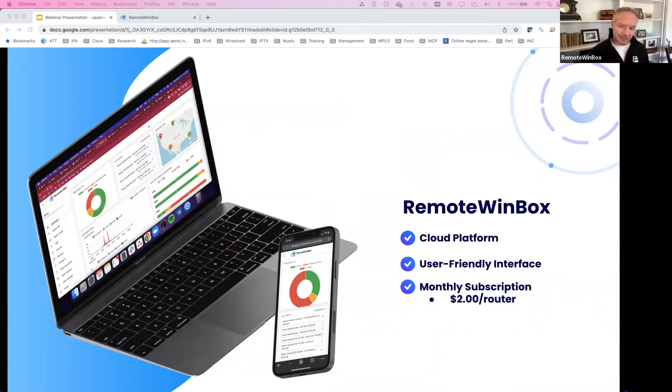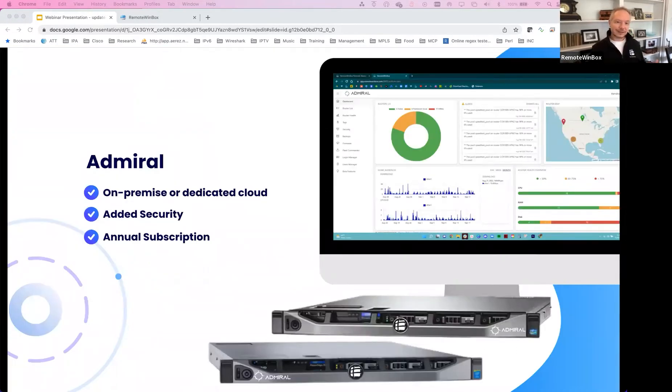One of the things in progress is that we've seen a whole bunch of global growth, so we're about to add a European server. We may continue to expand across the globe as more users join the system — expect to see the EU coming this month. Admiral is our dedicated instance for your deployment. It makes sense if you need dedicated security options so you can host it behind your own firewall and have it on-premise, or if you have more than 200 MikroTiks.